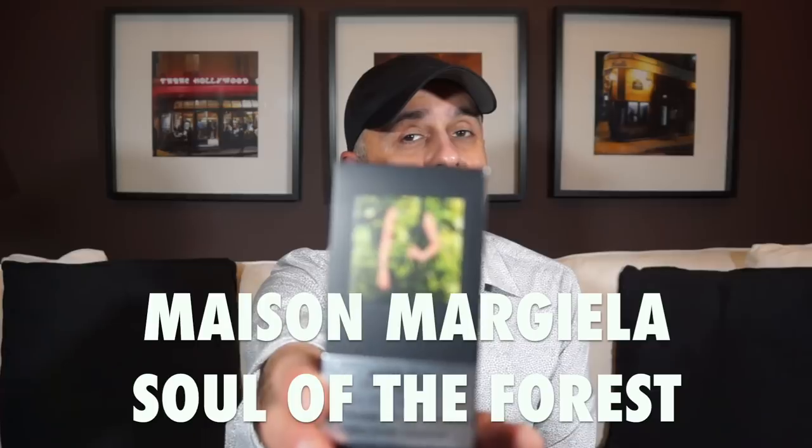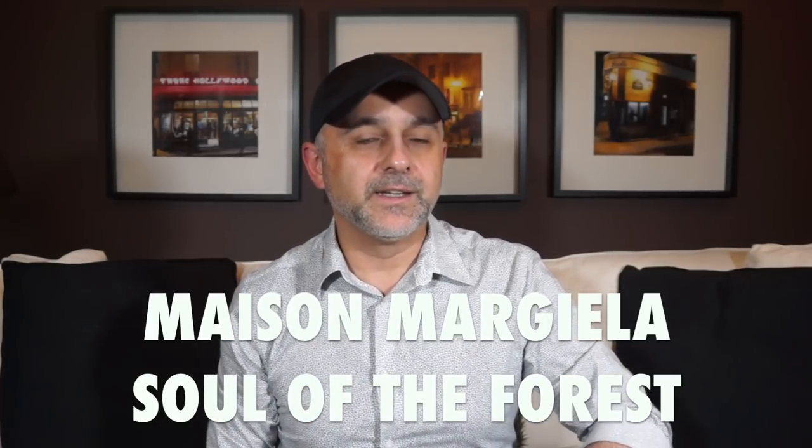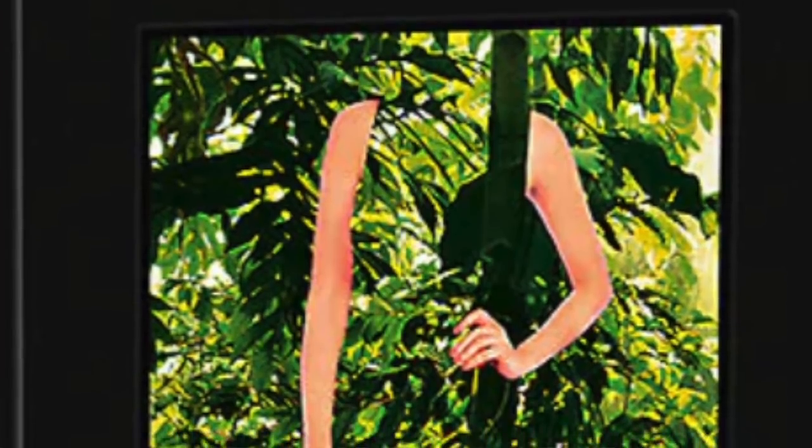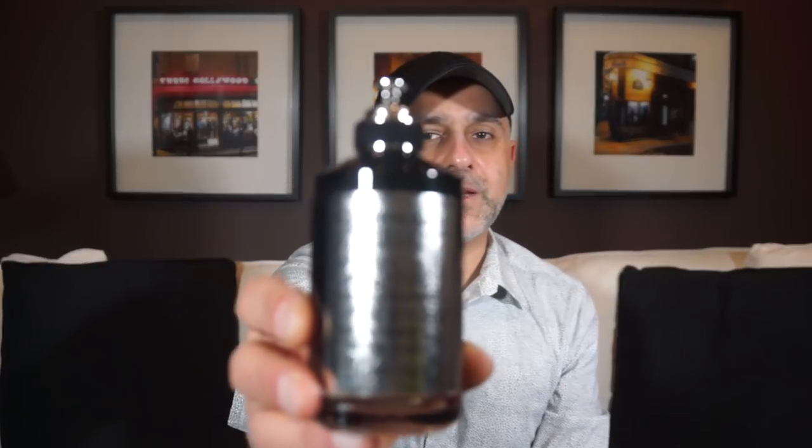Another one I picked up from Maison Margiela is called Soul of the Forest. This is actually when I decided I was going to do a haul video — I stopped opening it to do first impressions. This is the second black bottle fragrance I picked up from Maison Margiela. It's a very green, pungent fragrance, and sometimes I like those green pungent smells. So this is Soul of the Forest from Maison Margiela.